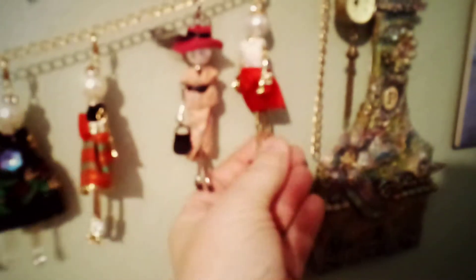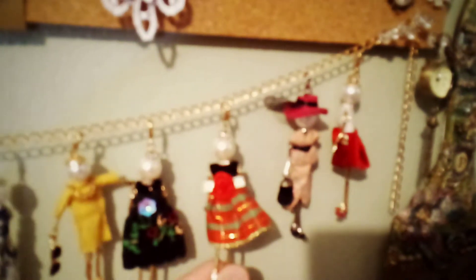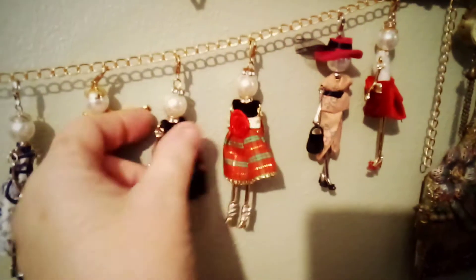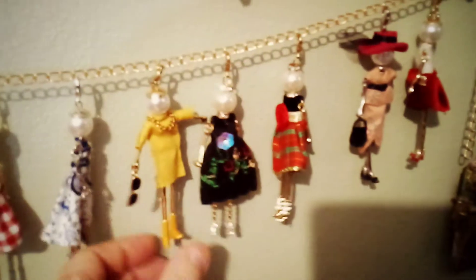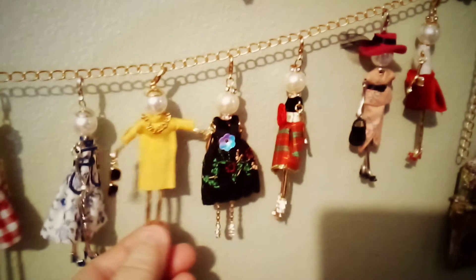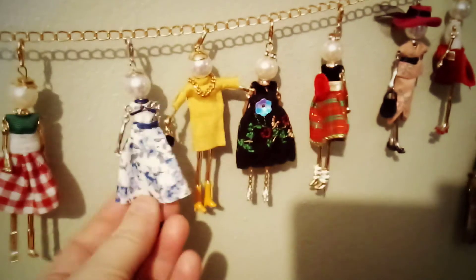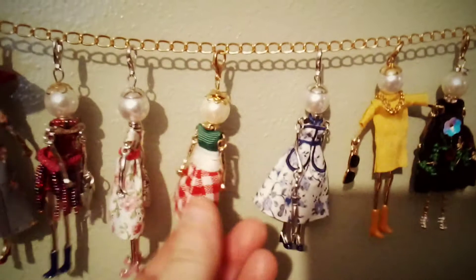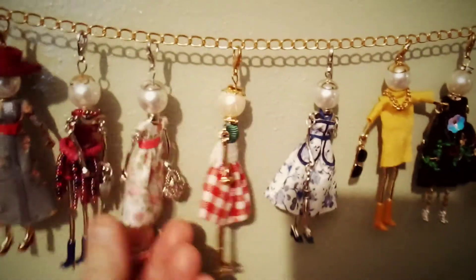I first saw these at Joann's and got a few of them, and then on AliExpress and Wish you can get them really cheap — all kinds. But they are just so darling. They're just little bead dolls. They even have a chest right there. I think you could buy the parts and make them yourself, but I just fell in love with these things when I first saw them.